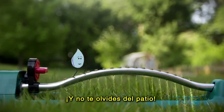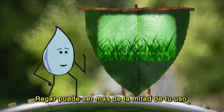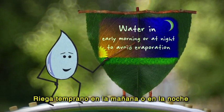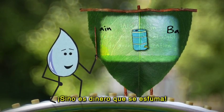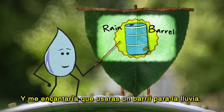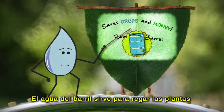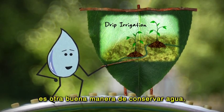And don't forget about outside — I could use your help out here too. Lawn care can be more than half of your yearly water use. Water in the early morning or at night to avoid evaporation — that's just money disappearing into thin air. And I'd really like it if you'd get a rain barrel. The rain in the barrel can be used later to water plants, saving drops and money on your water bill. And drip irrigation is another good way to conserve water while watering plants.